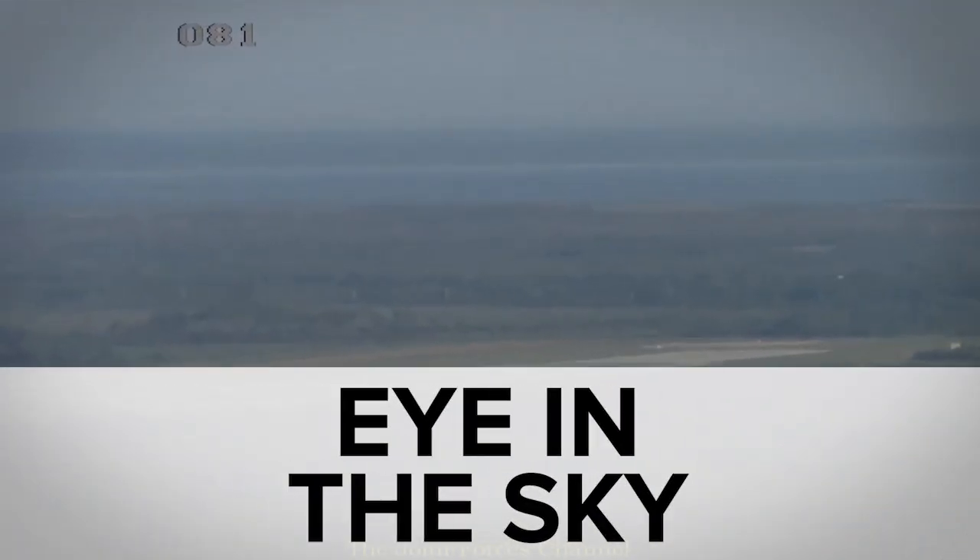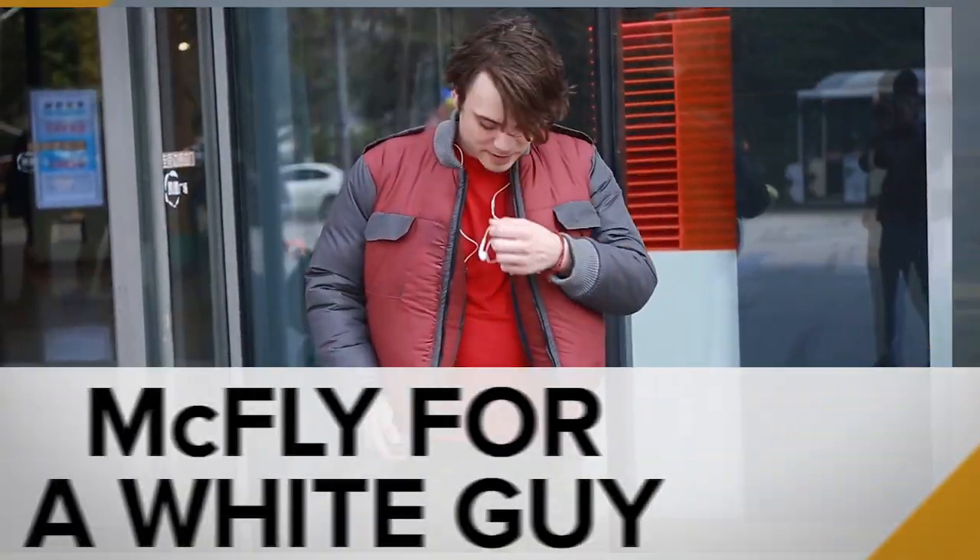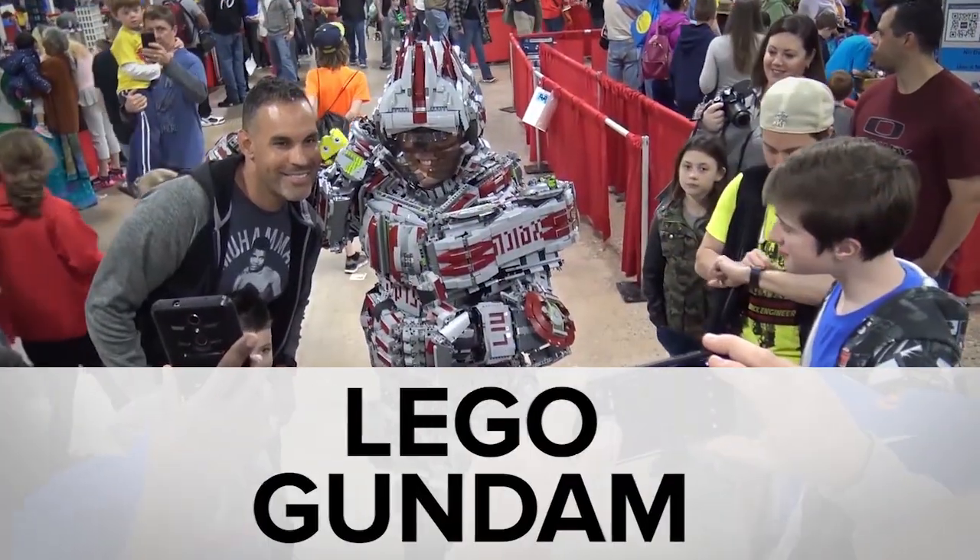While you were helping John Oliver crash the FCC website, you might have missed NASA's super-secret space plane landing, a real Back to the Future jacket, and a Lego mecha suit. Welcome to In Case You Missed It, where we still can't tell who the replicants are.